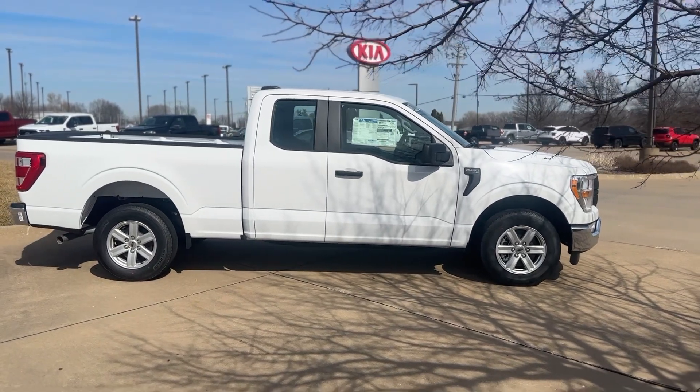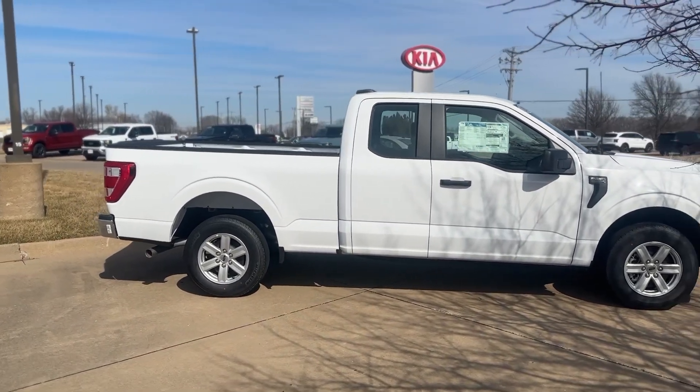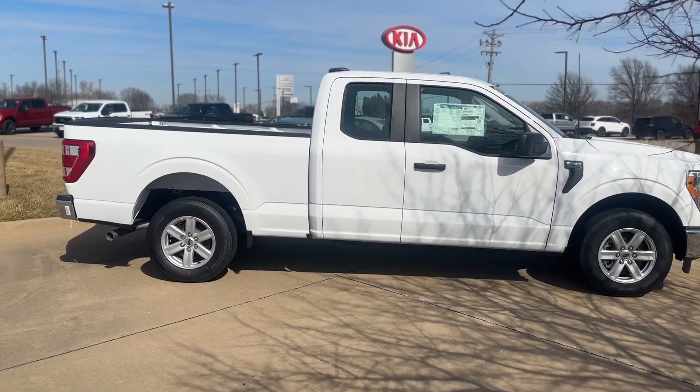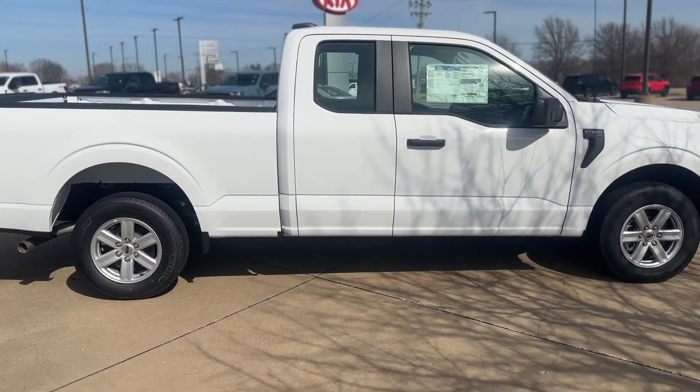And guess what — it does have the nice 5.0-liter V8 engine, and it's got a 3.15 rear axle. So it should get pretty decent gas mileage, and the gas mileage is rated at 17 in the city and 24 on the highway.